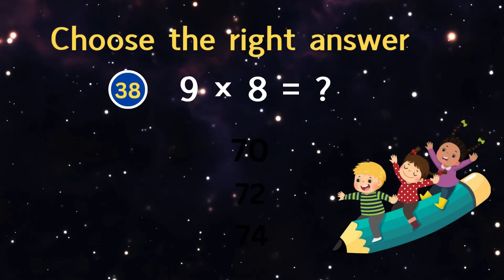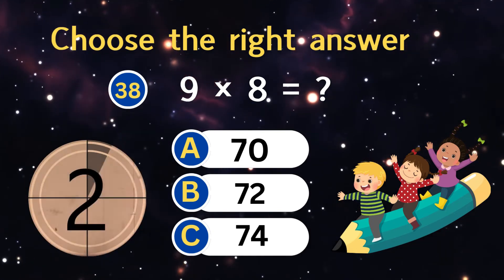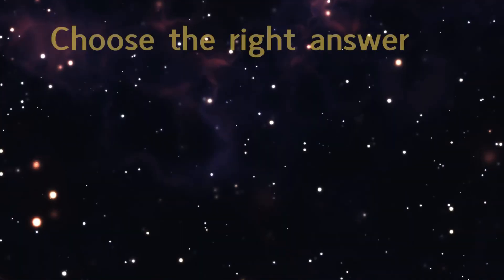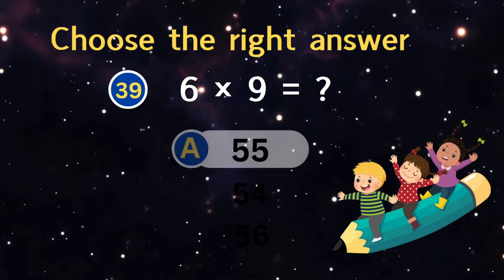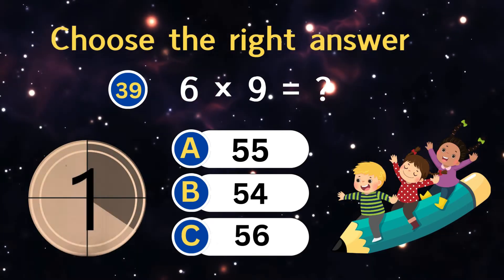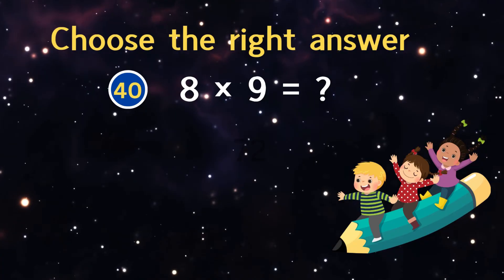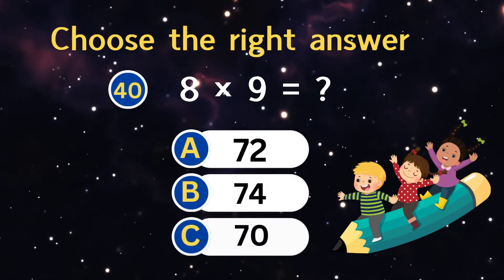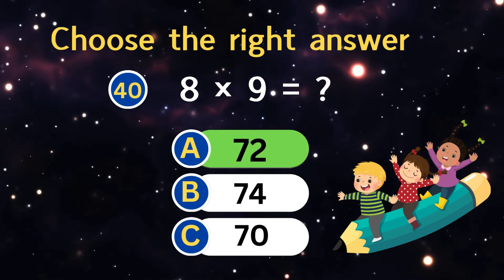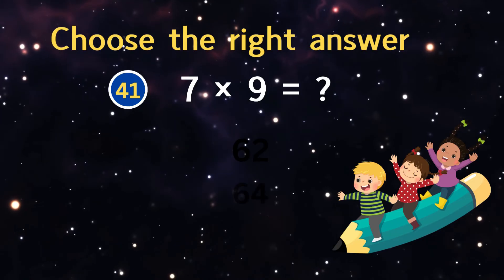Nine times eight equals? Six times nine equals? Eight times nine equals? Seven times nine equals?